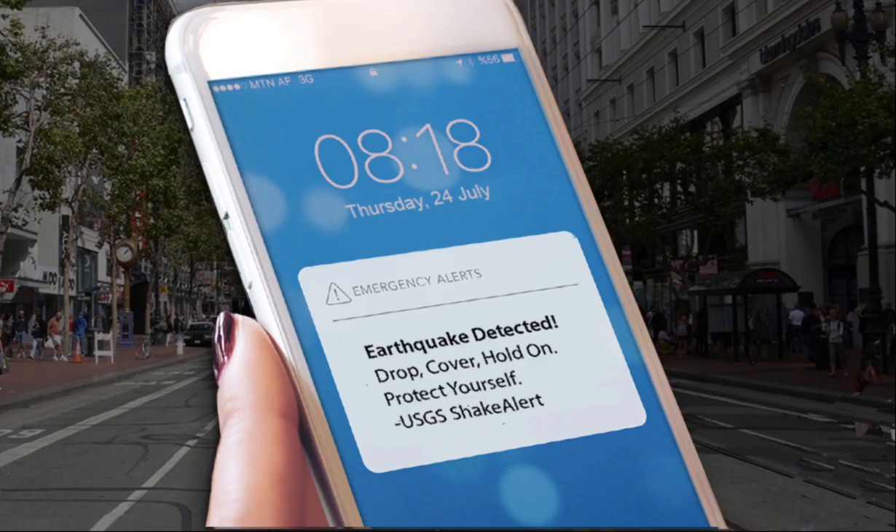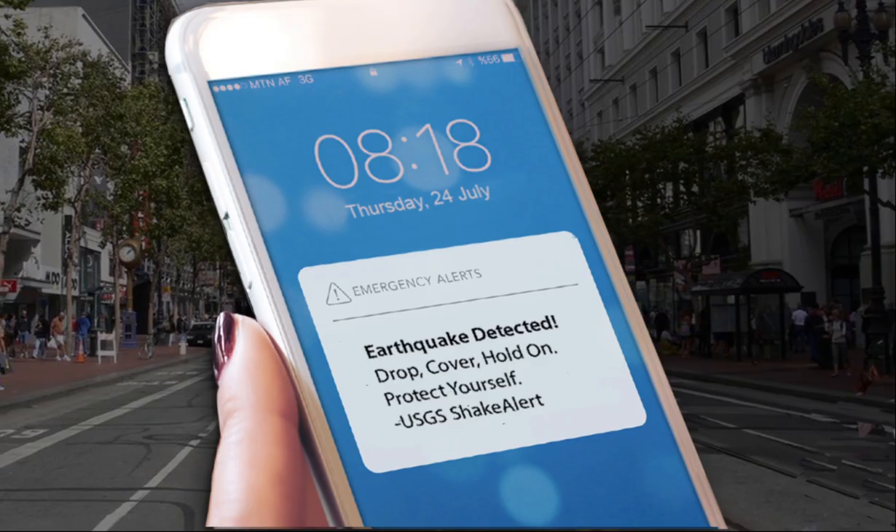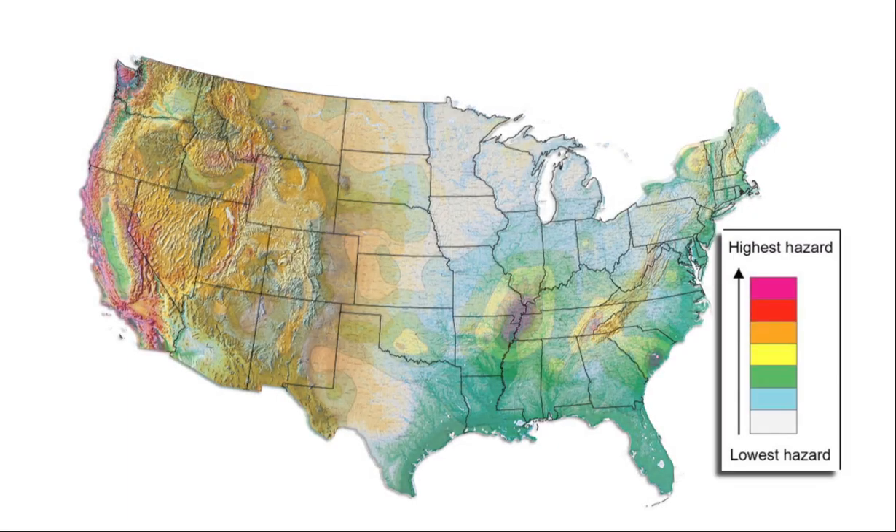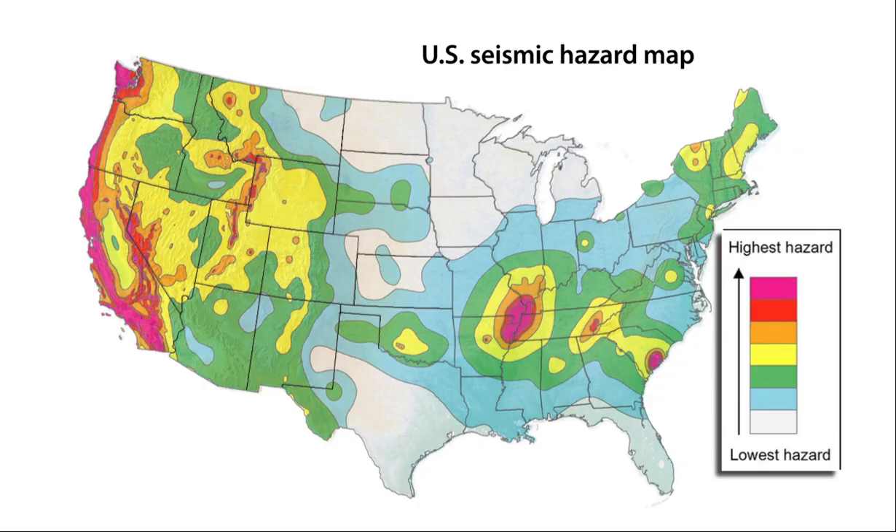What would you do if you have seconds to prepare for shaking from an earthquake that has already begun? More than 143 million people in the United States are exposed to potentially damaging shaking due to earthquakes.